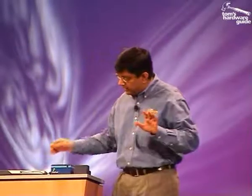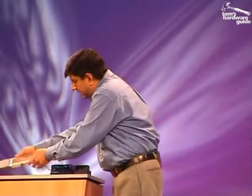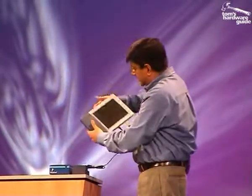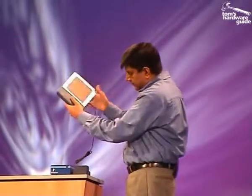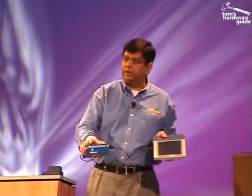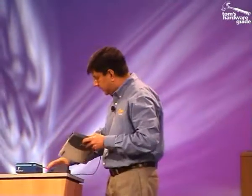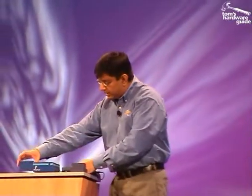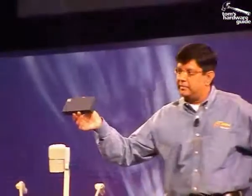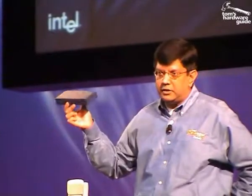We're also working on alternative fuel, alternative power sources. And I have here another concept platform — this is a tablet that we showed last year, and it is fueled by a fuel cell. This blue thing here that I'm holding in my hand is the first working prototype of a fuel cell for a notebook. This particular fuel cell is developed by Polyfuel, a startup company and an Intel Capital investment portfolio company. In a couple of years, we'll be able to deliver 150 watt hour battery capacity. That's huge.